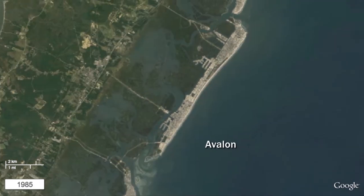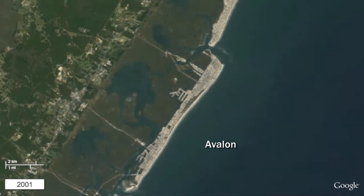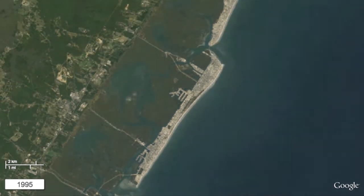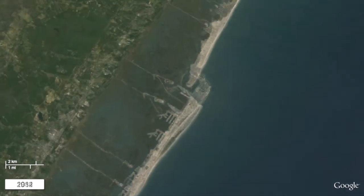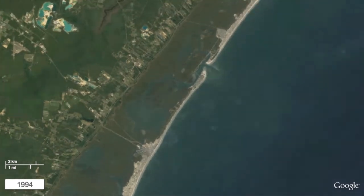Continuing north, Avalon is noted for its wide beaches and well-established natural dunes in the midsection of Seven Mile Beach Island. The north end of Avalon has undergone extensive erosion during this time period, resulting in the government constructing a stone revetment at Townsend's Inlet to armor the shoreline against further erosion. Note that the barrier island to the north of Avalon is among the narrowest, with development reduced to a single strip of road.